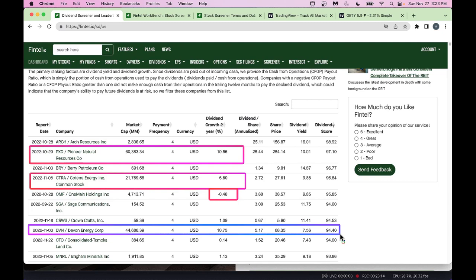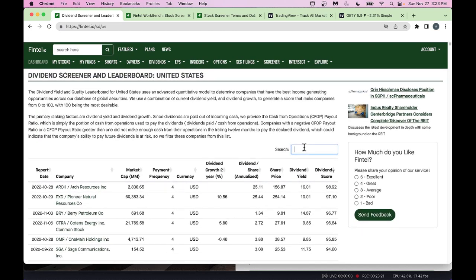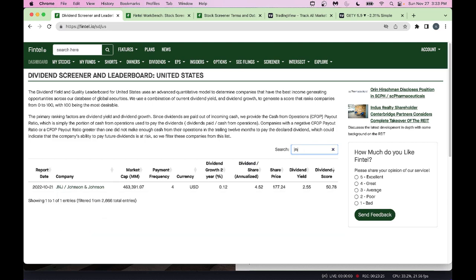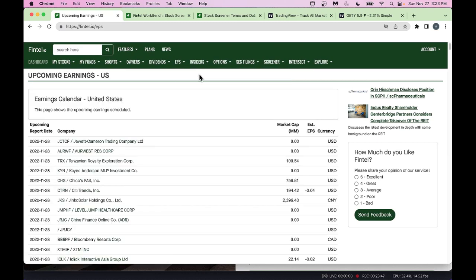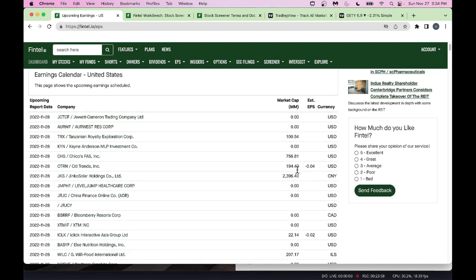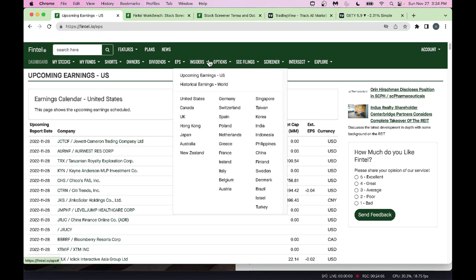If you want to research a company, search for it and add it to your dividend portfolio. For upcoming earnings, click on Earnings Per Share for the United States to get an earnings calendar with upcoming dates, market cap, and basic information — good for tracking upcoming earnings on November 28 and beyond.